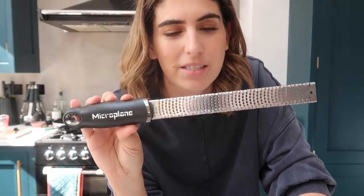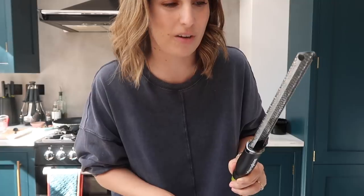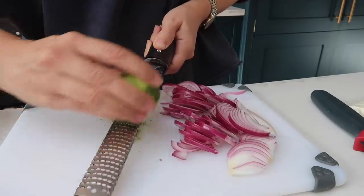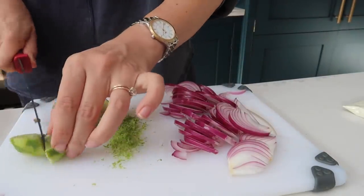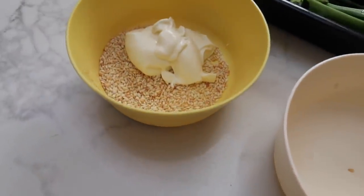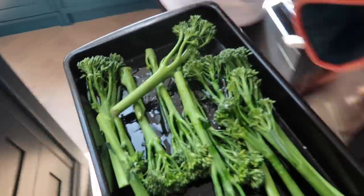I bought a new zester — I think you guys recommended this to me. It's super sharp and works so much better than our normal grater, so I can use this to zest the lime. I've been using it for about a month and I can confirm it is great. Half the sesame seeds are mixing with the miso paste and the other half are getting mixed into some mayonnaise. The aubergines need shaking — our oven is so hot, much hotter than any other oven. Let's turn it down a little bit. Tenderstem broccoli is going in the oven.